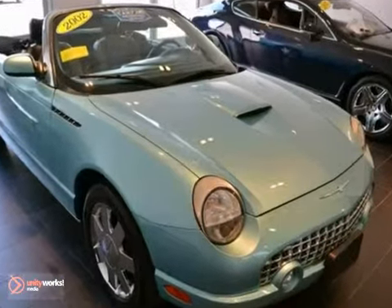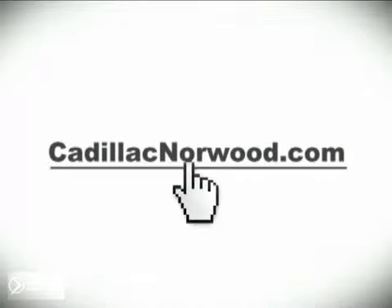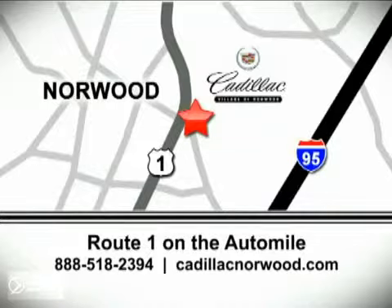Won't you look good? Come on in today and take it for a test drive. Contact our internet sales team today at 888-518-2394 or stop on by. We are conveniently located on Route 1, the Auto Mile.